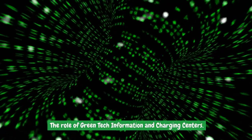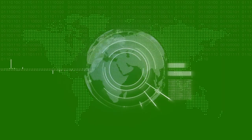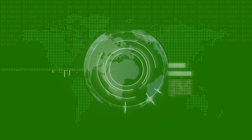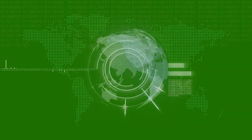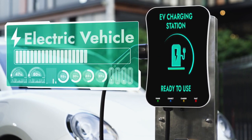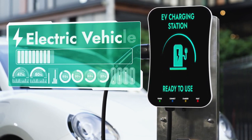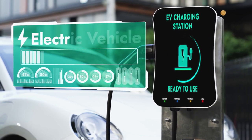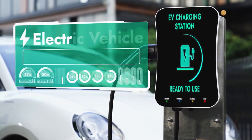Green tech information and charging centers play a vital role in promoting sustainable practices and educating the public about renewable energy. These centers combine the functionality of traditional charging stations with informative displays that provide valuable insights into energy consumption, environmental impact, and the benefits of renewable energy.